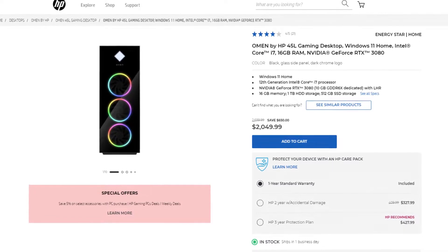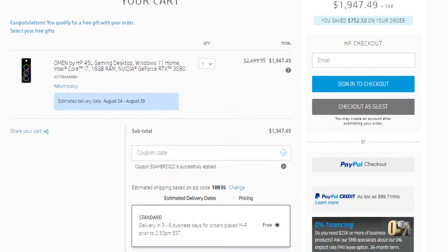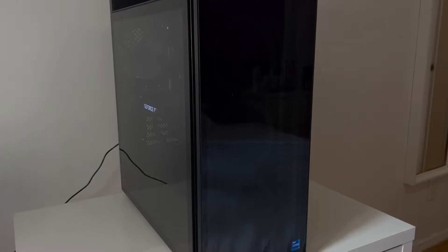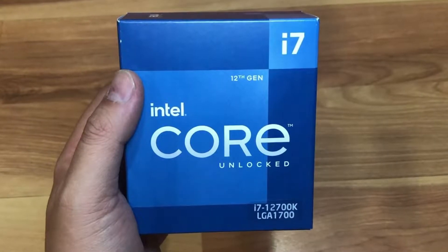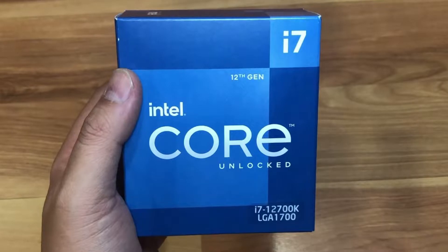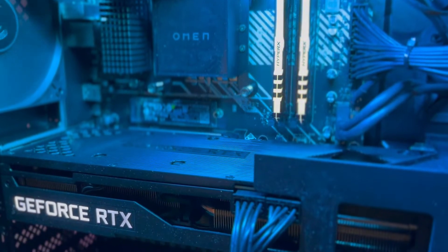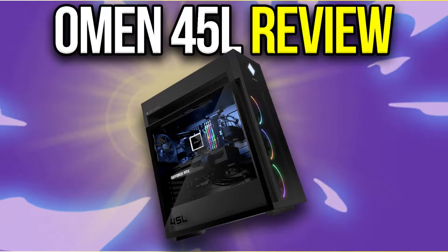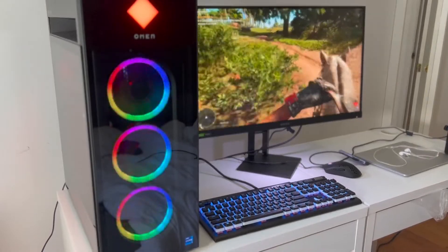We will first compare it with the Omen 45L. This one is $2,050 right now, but after a coupon code that I will leave down below, it's going to cost you around $1,850. The 45L is less upgradable because it has some proprietary parts like the motherboard and power supply, but for gaming right now this is a better choice because you get the i7-12700K, which is better for both gaming and productivity work. You get the same RTX 3080, 1TB of hard drive alongside 500GB of SSD, 16GB of RAM, and the cooling system on this one is actually great. At $1,850, that's way less than $2,100 — you end up saving around $250 for the same, if not better, performance because of the i7-12700K.